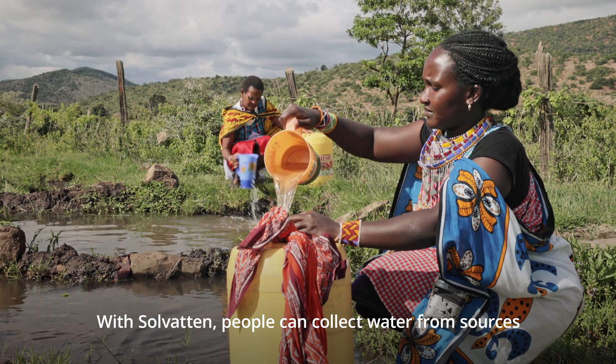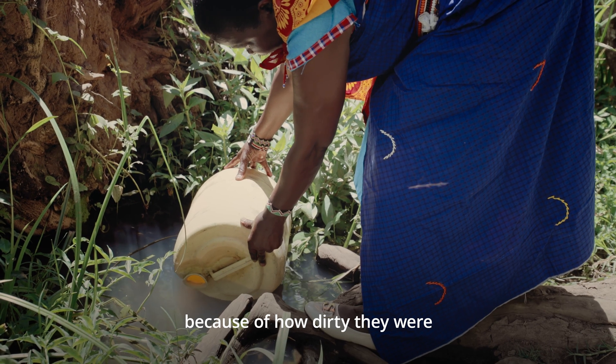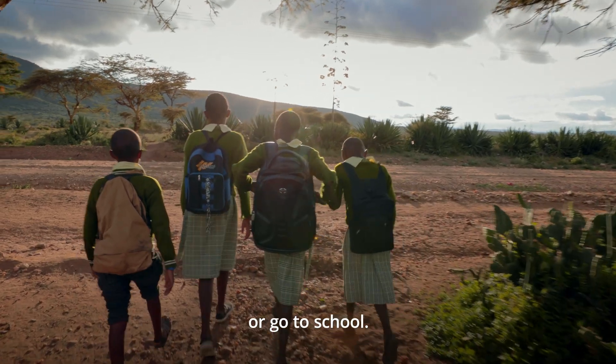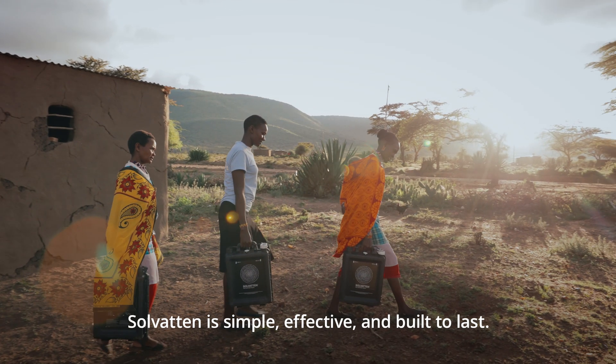With Solvatin, people can collect water from sources closer to their homes that they previously avoided because of how dirty they were, giving them more time to work and earn an income or go to school. Solvatin is simple, effective and built to last.